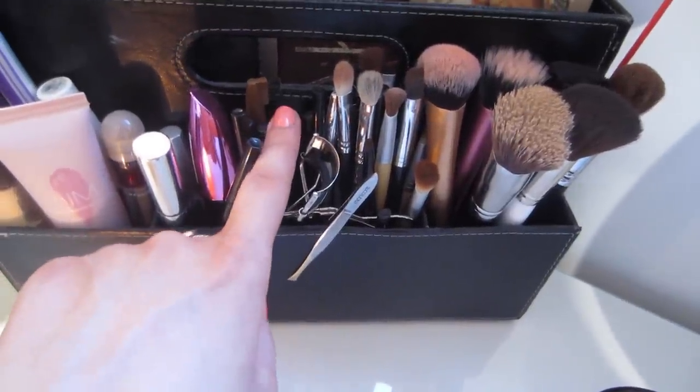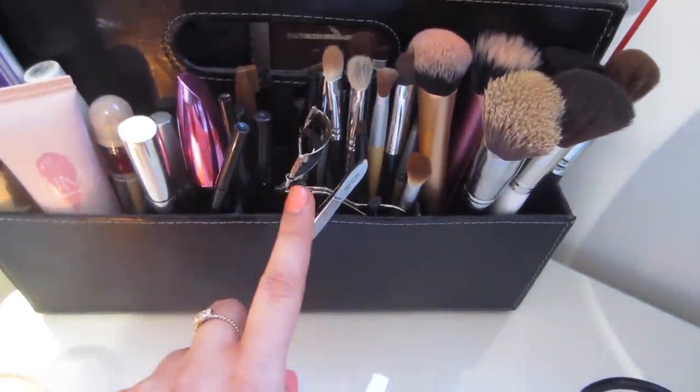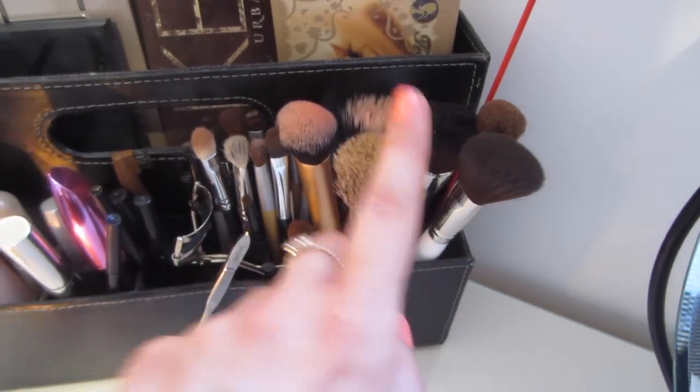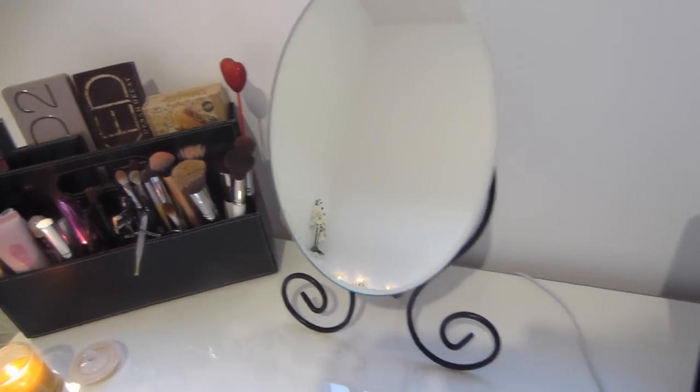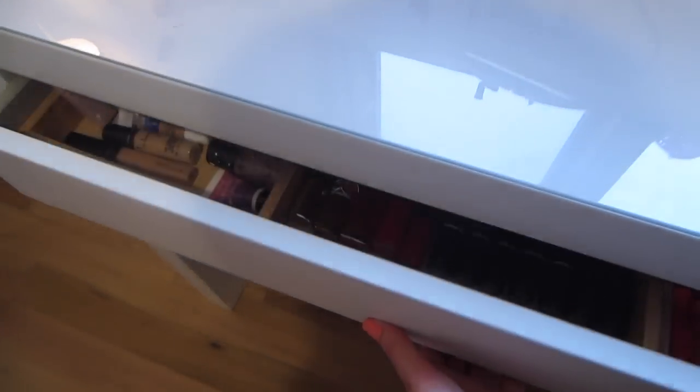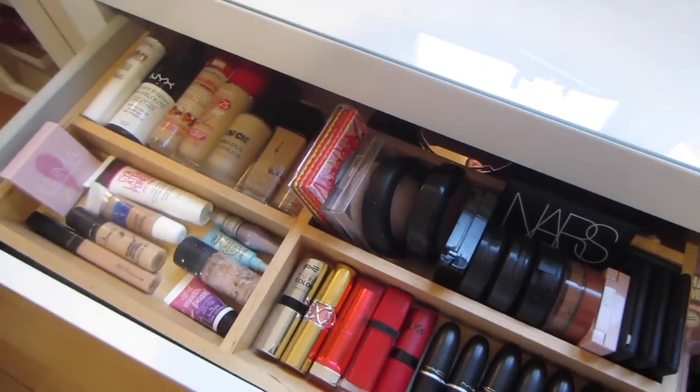I keep my eyeliners and brow pencils here, and my tools just along there. These are all my eyeshadow brushes and those are my face brushes. Next to that I've just got my mirror from IKEA and then I keep my laptop on the side there as well.